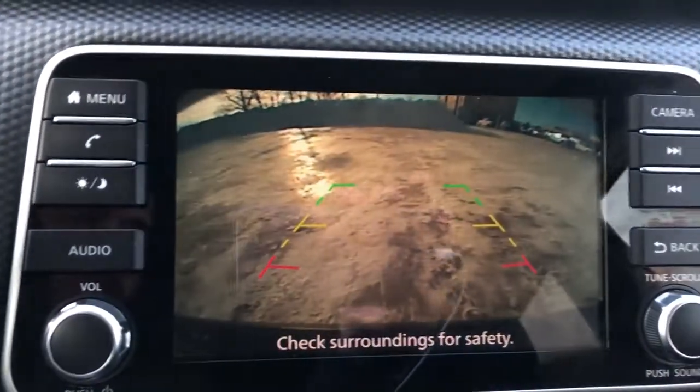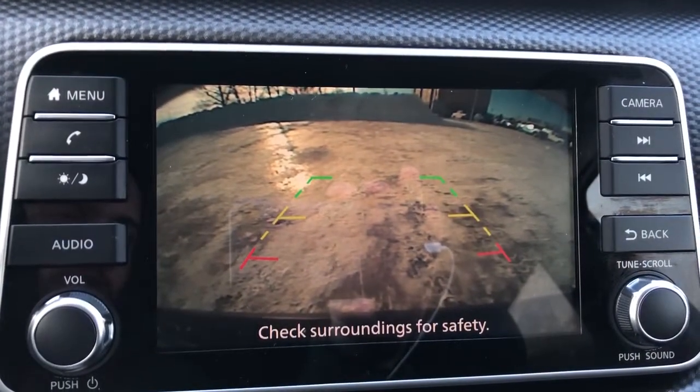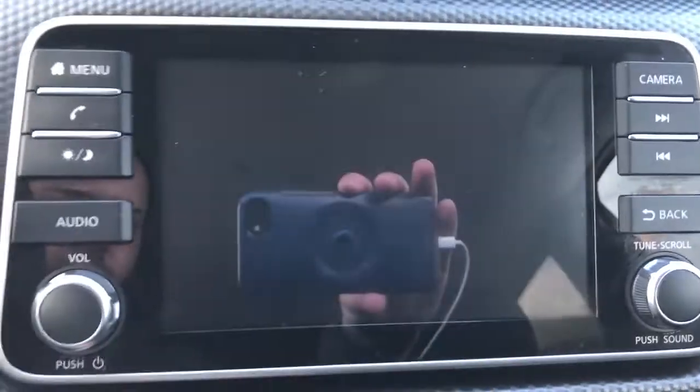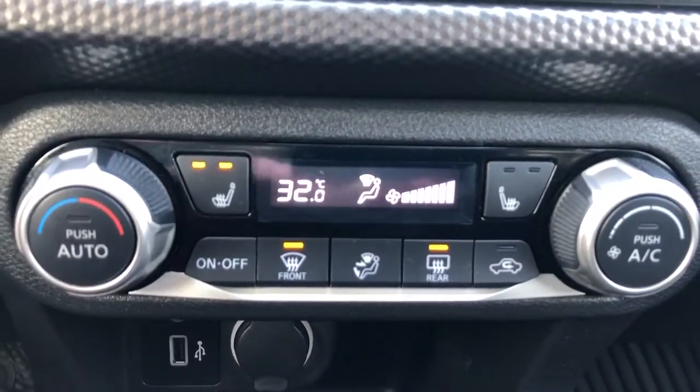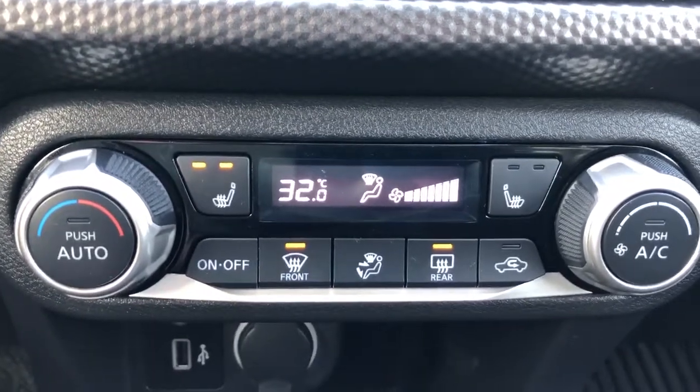If we put it into reverse, we can see the backup camera itself with our guidelines. Below the infotainment system we have all of our climate controls as well as our front heated seat controls.